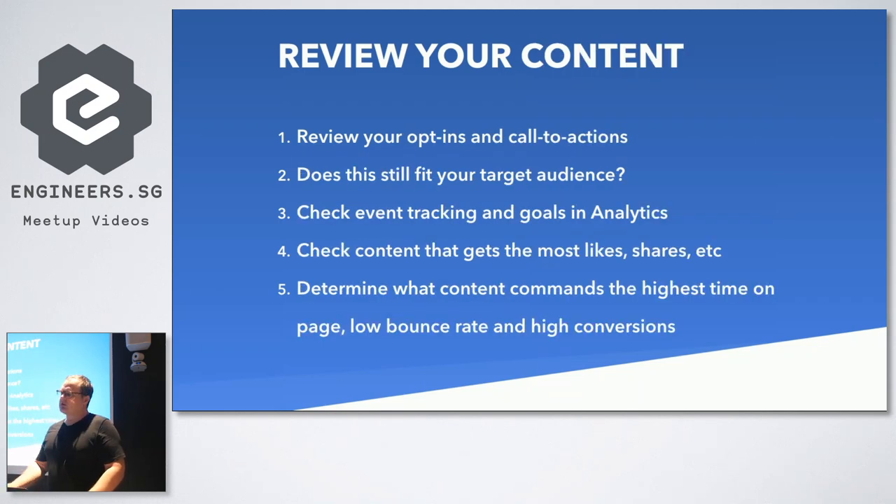Review your content, going through page by page - at least your most popular content. Check your opt-ins and calls to action - does it still fit with your target audience? Make sure everything is still tracked, goals are being set, and event tracking is still working. Check which content gets the most likes and shares and look at building more content around those pillars. Determine what content commands the highest time on site and the lowest bounce rate for your conversions.